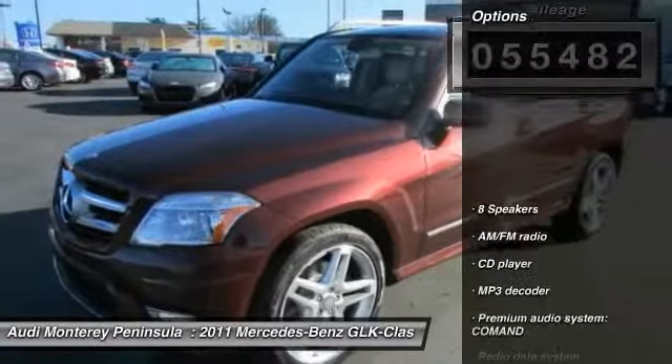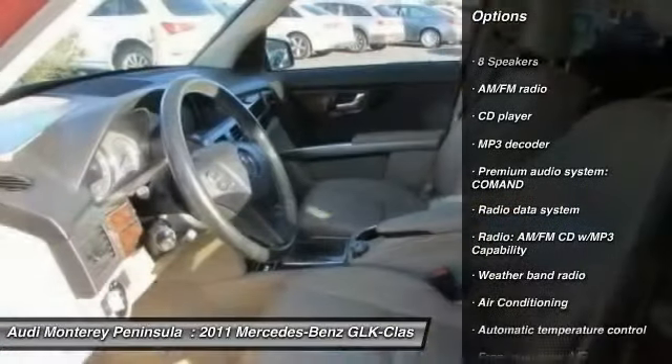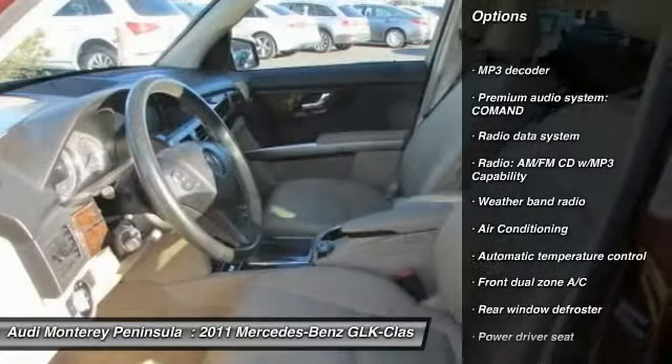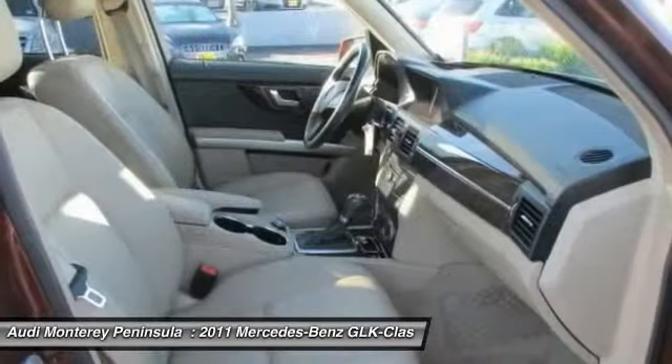Here are some of this vehicle's great options: power passenger seat, traction control, dual airbags, leather-wrapped steering wheel, air conditioning front, power steering, and four-wheel disc brakes.